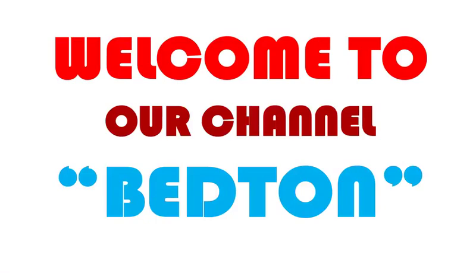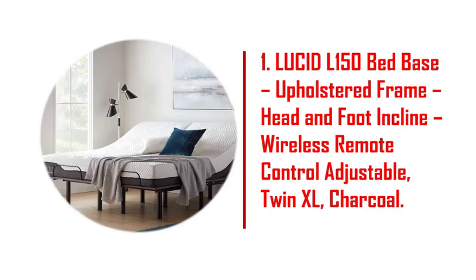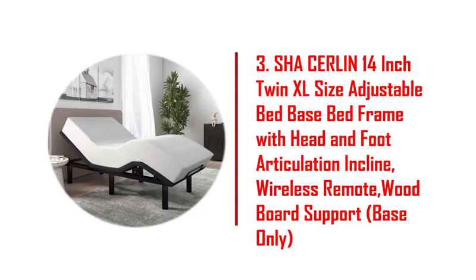1. Lucid L150 bed base, upholstered frame, head and foot inclined. 2. Lucid L300 ergonomic upholstered, 5-minute assembly, dual USB charging. 3. SHA Serlin 14-inch twin XL size adjustable bed base bed frame. 4. Lines adjustable bed base, motorized head and foot inclined.